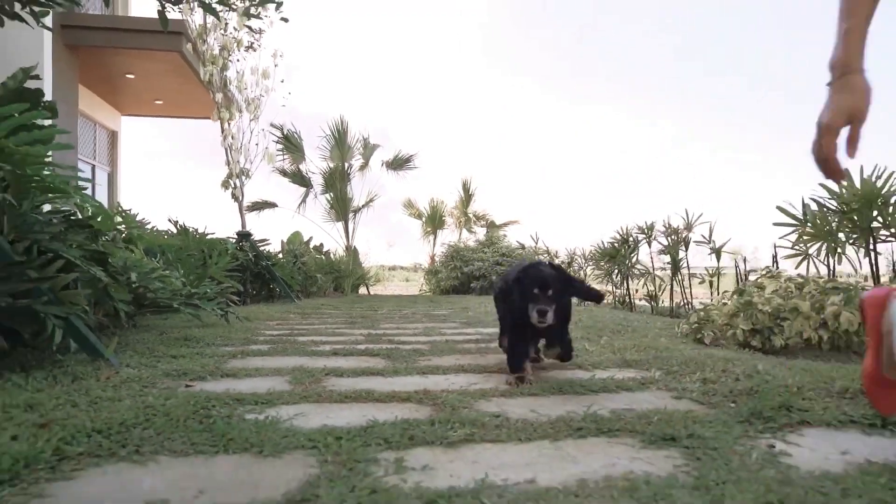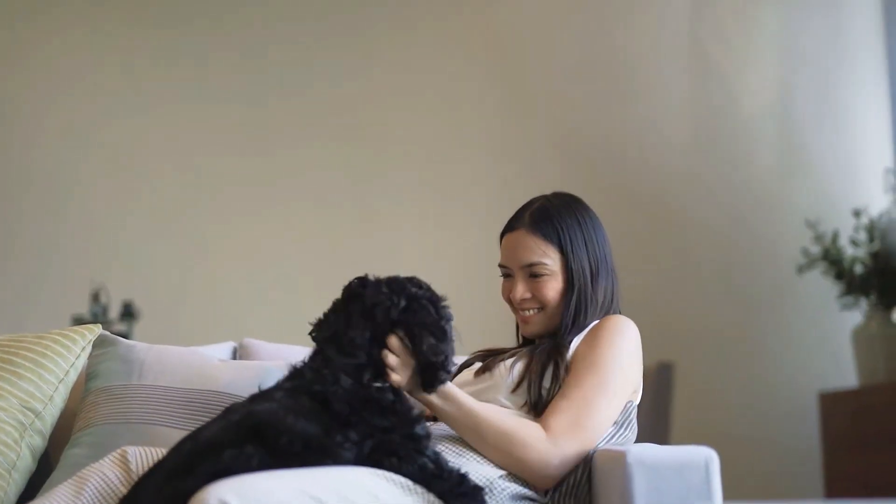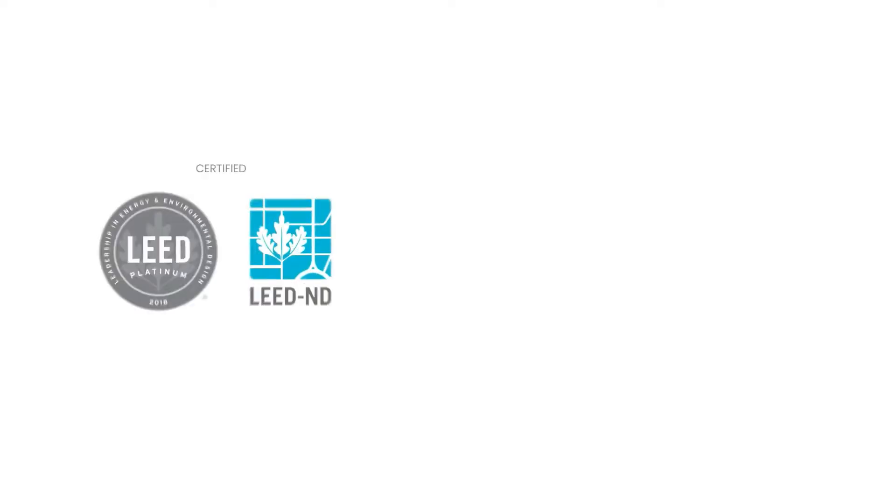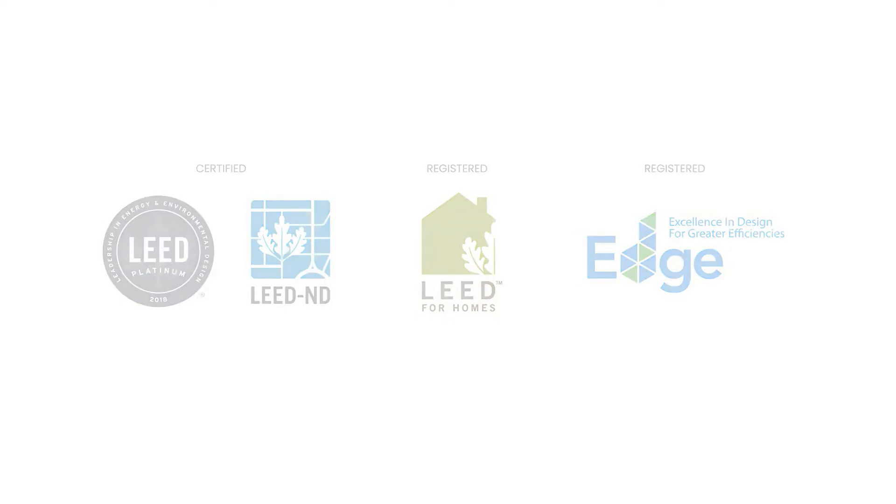Lots of open spaces where your kids, or in my case my dogs, can run around freely. Savina Park is currently the only development that's gunning for both LEED Neighborhood Development and LEED Home certifications.